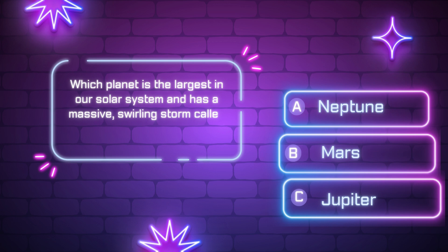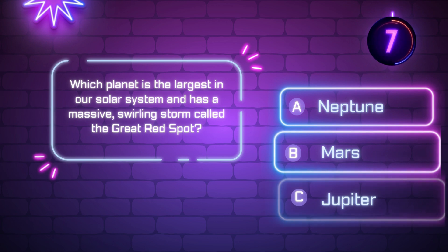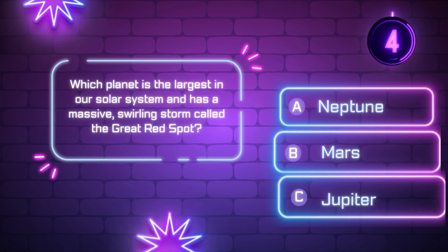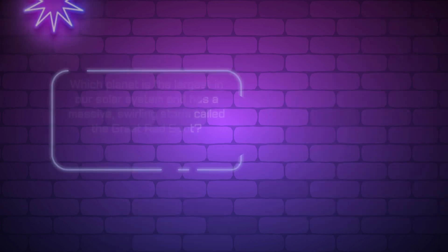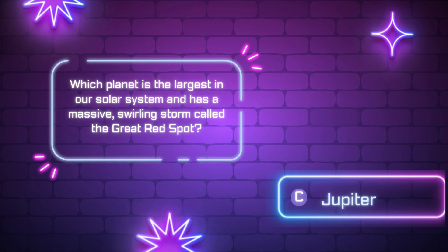Jupiter! Which planet is the largest in our solar system and has a massive, swirling storm called the Great Red Spot? [Ten-second countdown] Did you get it? The correct answer is B — Jupiter.